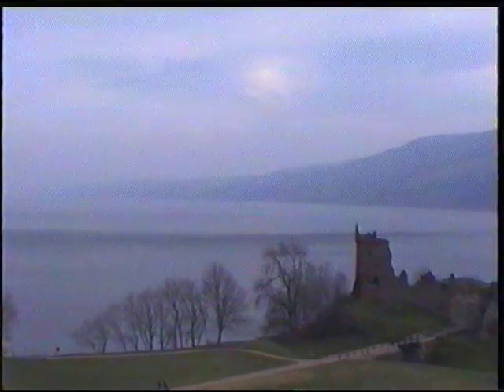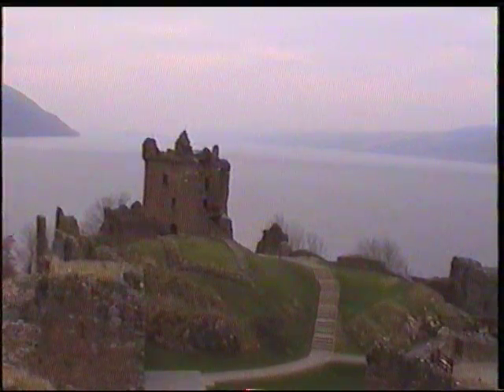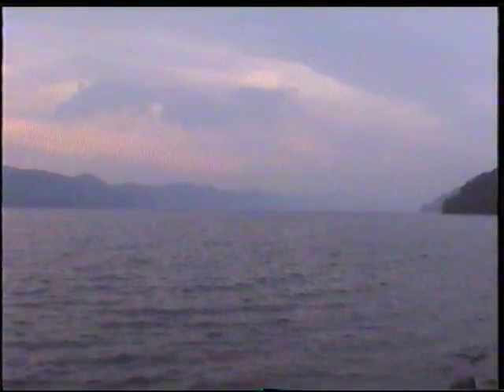There have been thousands of sightings of the monster over the years, so I decided to get down to the edge of the loch and have a look to see if I could spot it myself. Twelve hours later, I decided I finally had to admit defeat.